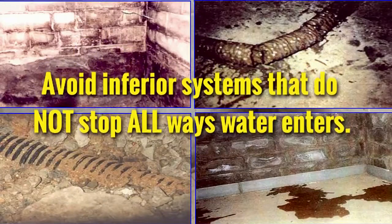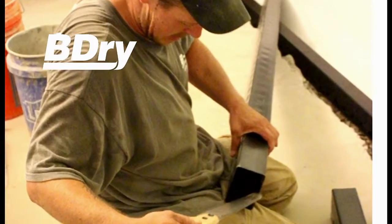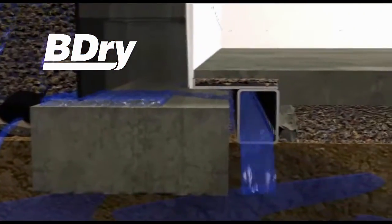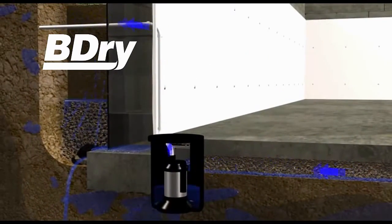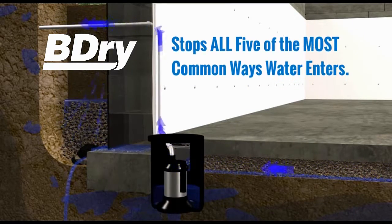Stopping only a few sources probably won't keep your space and your valuables dry. You should avoid inferior systems that do not stop all ways water enters. Using patented technology and proprietary materials, B-Dry installs a complete system inside your home to intercept any water that enters and channel it out of your basement or crawl space. As a result, the B-Dry system stops all five of the most common ways water can enter your home.